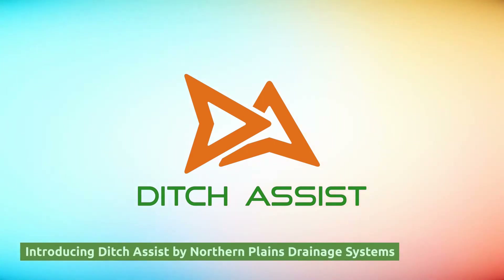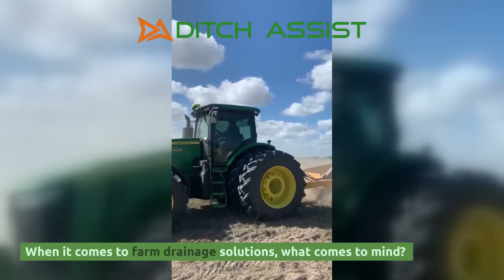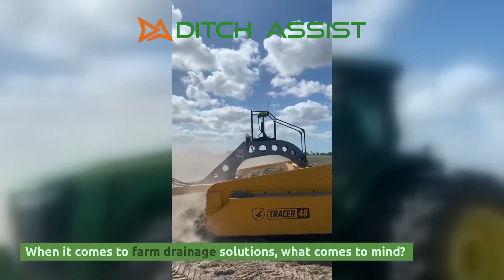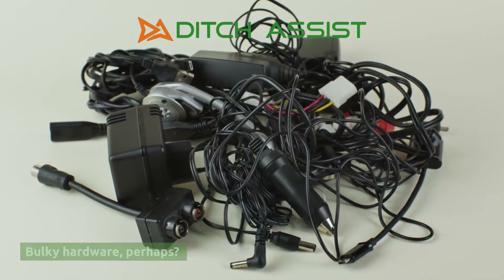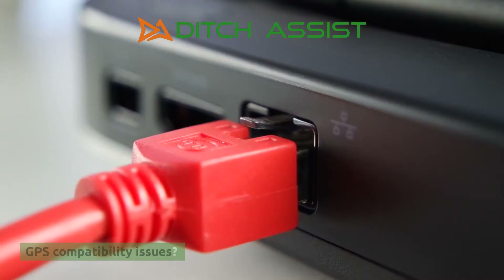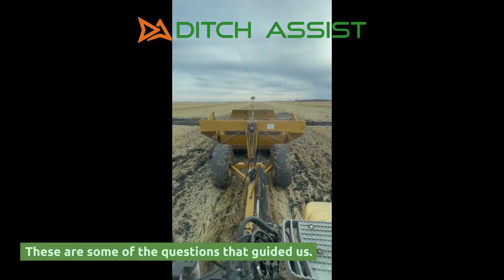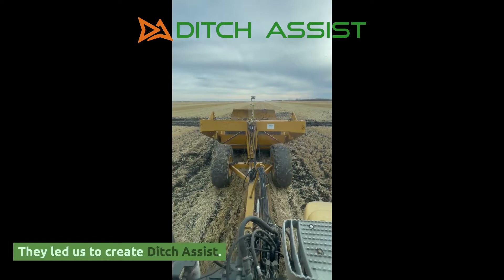Introducing Ditch Assist by Northern Plains Drainage Systems. When it comes to farm drainage solutions, what comes to mind? Bulky hardware, perhaps? GPS compatibility issues? Or maybe another expensive monitor? These are some of the questions that guided us.